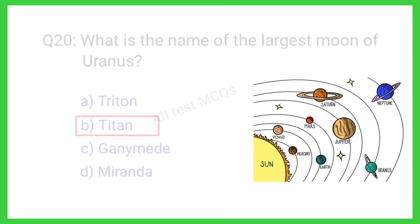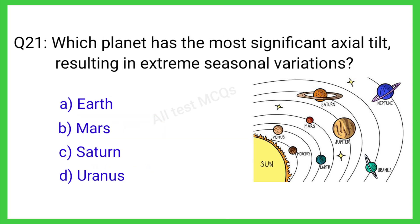Q21. Which planet has the most significant axial tilt resulting in extreme seasonal variations? The correct answer is Uranus.